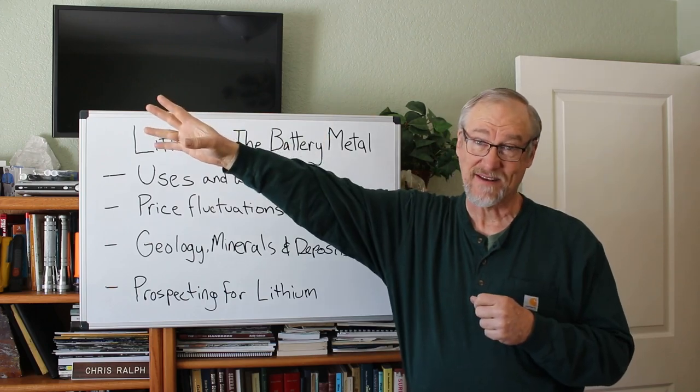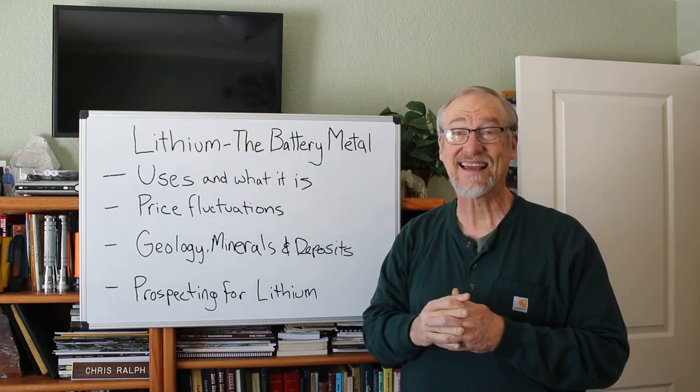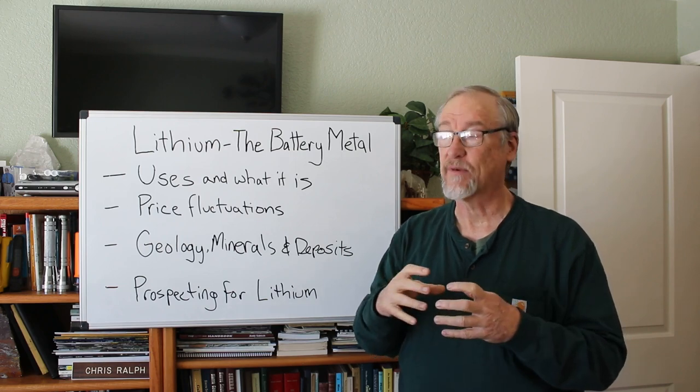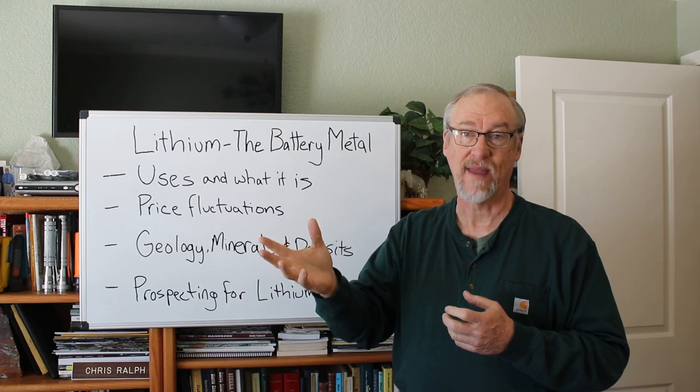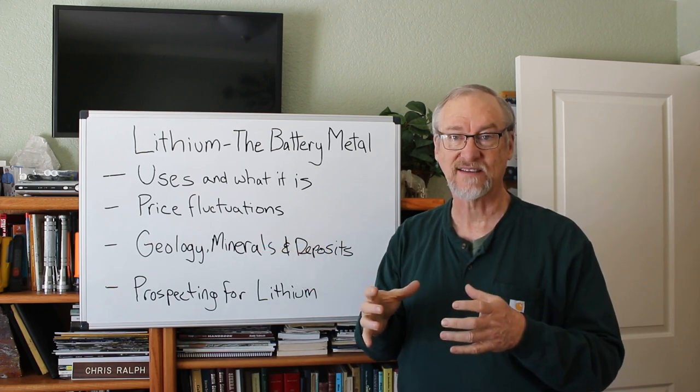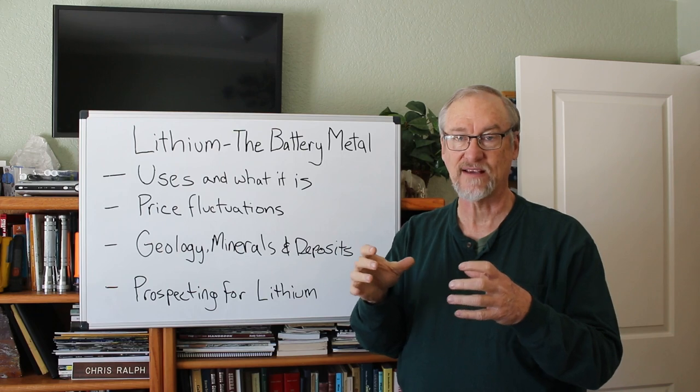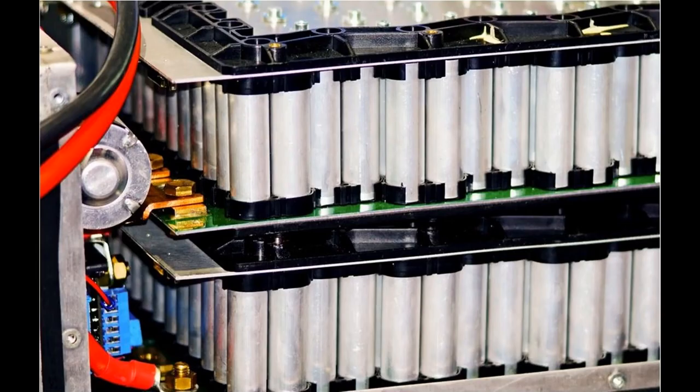Only a few miles to the east of here is the Tesla Gigafactory, where they crank out thousands upon thousands of lithium batteries every day. The batteries are used not just for Tesla cars but for other uses as well. To make the batteries for a Tesla car, they take small lithium-ion batteries and put them into arrays. Each one of these little cells is a battery, assembled into an array, then put in a box — and there are literally a few thousand little cells like this in every car.